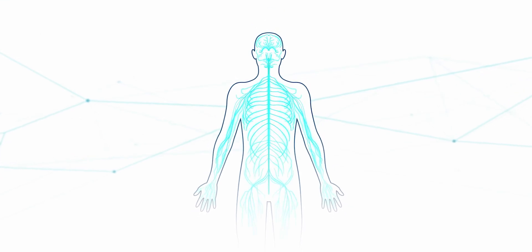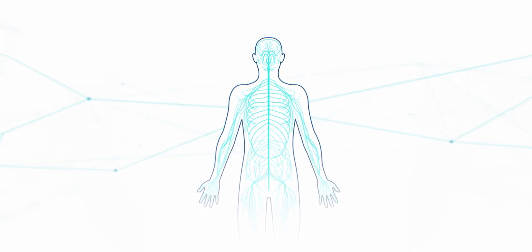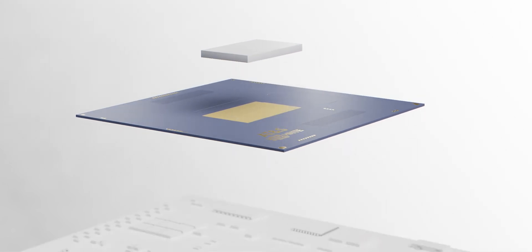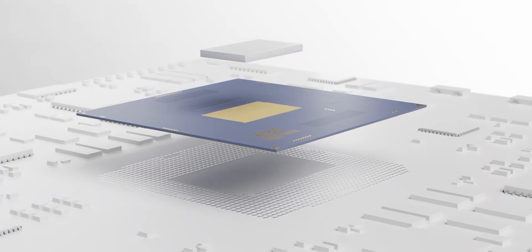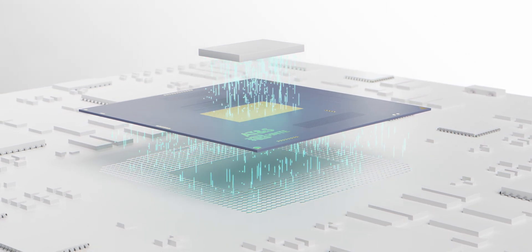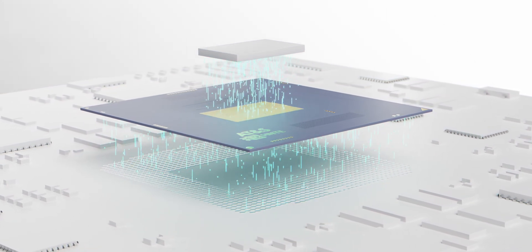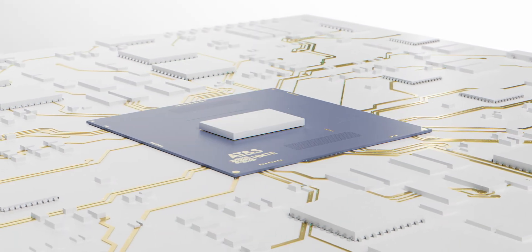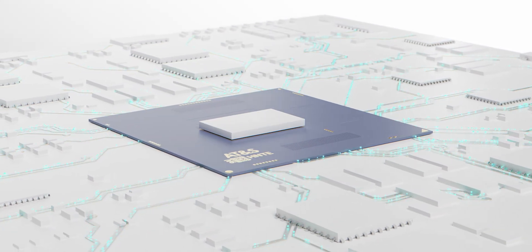Similar to the human nervous system, which connects the body to the brain, a substrate forms a connection between the processor and the rest of the system. In this process, the many microscopically small connectors of the microchip are optimally linked to the much larger structures of a printed circuit board. All data traffic and the energy supply now run through these connections.